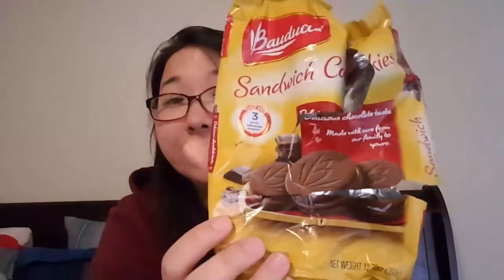Next thing from the Dollar Tree were these chocolate sandwich cookies. These little chocolate sandwich cookies — can I tell you, these are so good. Like amazing. My kids and I went through these like crazy. These are so good. It says they're made in Brazil. So if you ever find these at your Dollar Tree, I would definitely get them. They are amazing. Just chocolate — it's a really delicious taste.